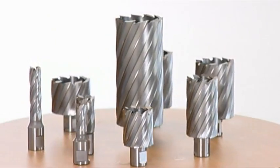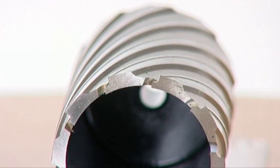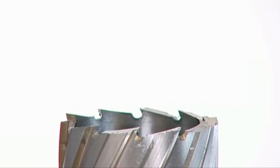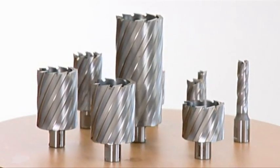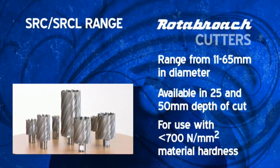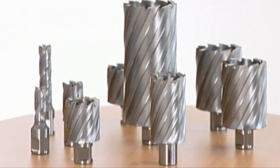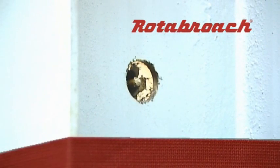Manufactured using state of the art equipment and to high precision tolerances, the Rotobroach unique geometry design saves both time and energy compared to standard drills. The SRC and SRCL range are manufactured with a two-step geometry and are designed for use on material with a hardness of less than 700 Nm². Use of a genuine Rotobroach pilot pin will ensure slug ejection and essential coolant flow.